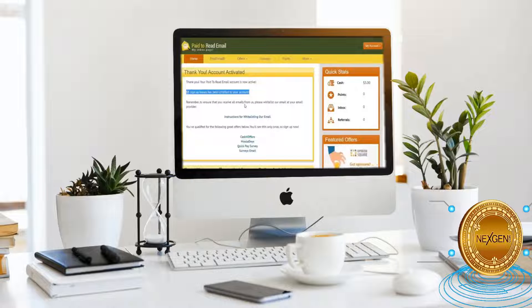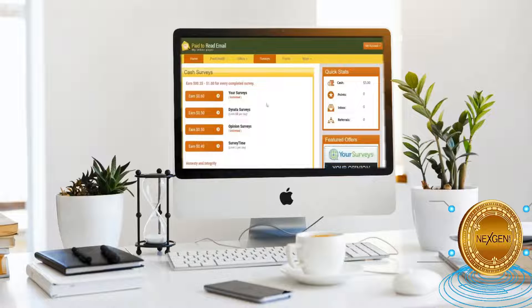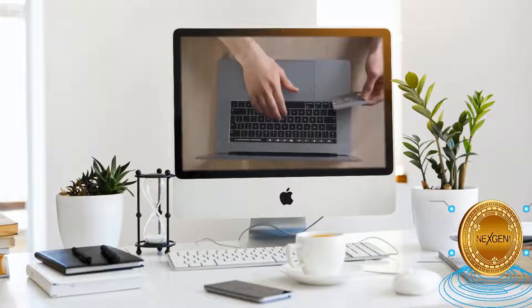As you can see, this is a completely new account. If you scroll down below, you can see free ways to be rewarded for your online activities. Take for example cash surveys, where you can earn from $0.50 to $1 every survey. All you have to do is click on this button and you'll be taken to this page. Each completed survey can reward you $0.35 to $1. There are three main categories: your surveys which you have unlimited access to, opinion surveys which is also unlimited, and Donata surveys which are a maximum of 10 surveys. They'll deposit the money straight to your account once you've finished the surveys.